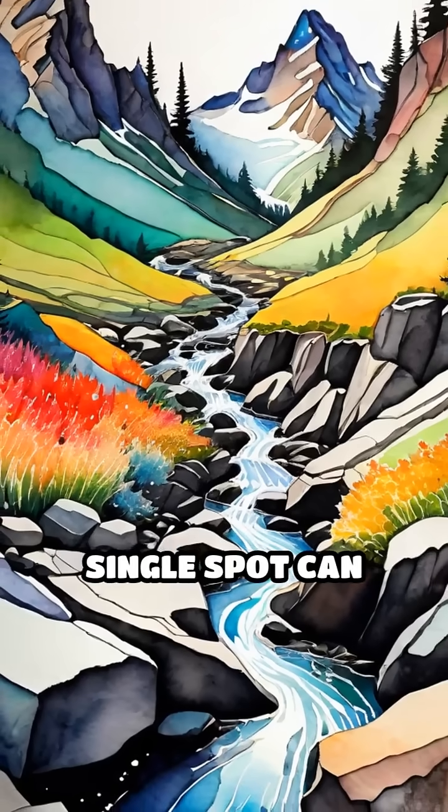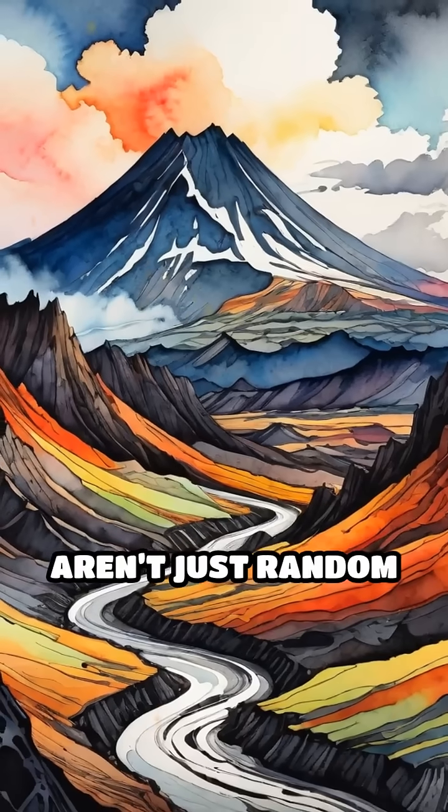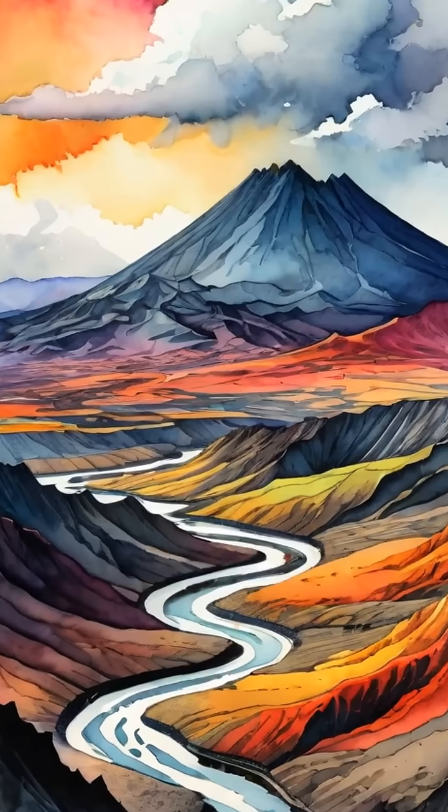In some places, a single spot can send water to three different seas. These divides aren't just random lines — they're shaped by millions of years of shifting Earth, volcanic activity, and erosion.